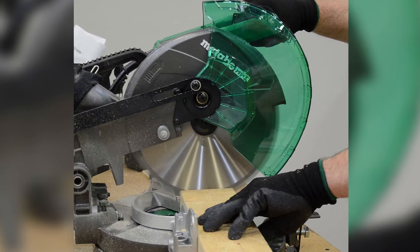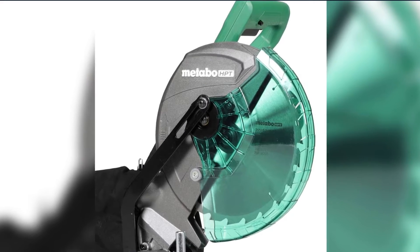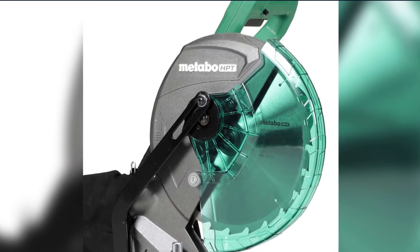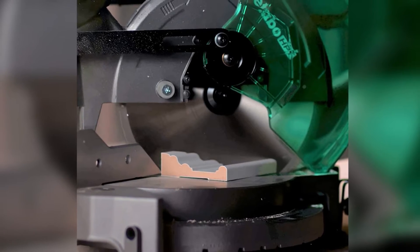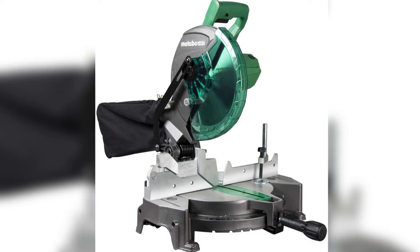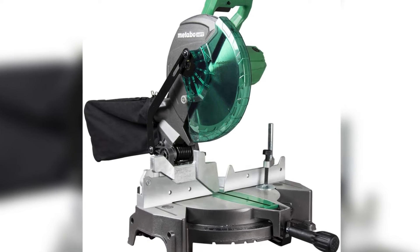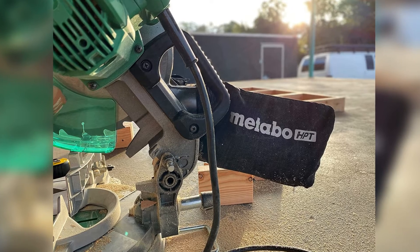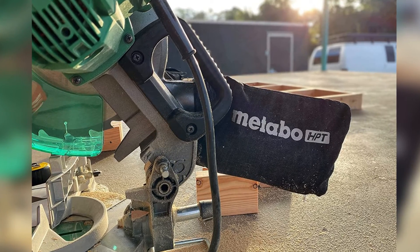One problem we noticed with a lot of the premium 12-inch miter saws was that they were extremely heavy and bulky — you wouldn't want to move them around often. That's fine for a saw that will spend its life in a workshop, but if you ever move outside of your workspace for a project, then the smaller size and lighter weight of the Metabo C10FCGS will be a blessing. Even though it's smaller and cheaper than a lot of the competition, the 5-year warranty should provide peace of mind. For us, it all adds up to the best miter saw for the money.